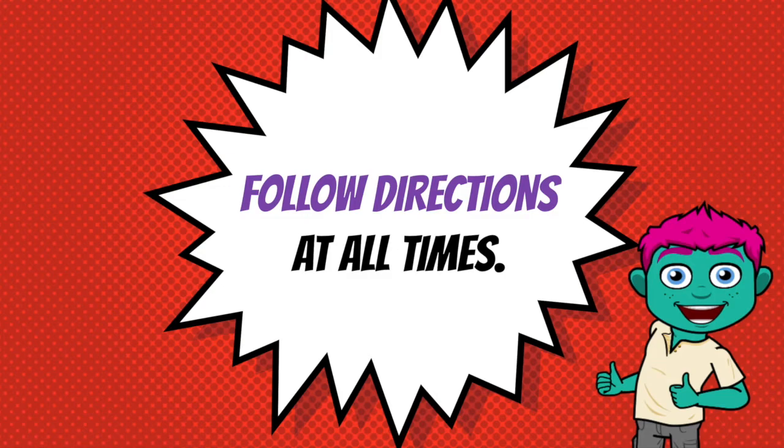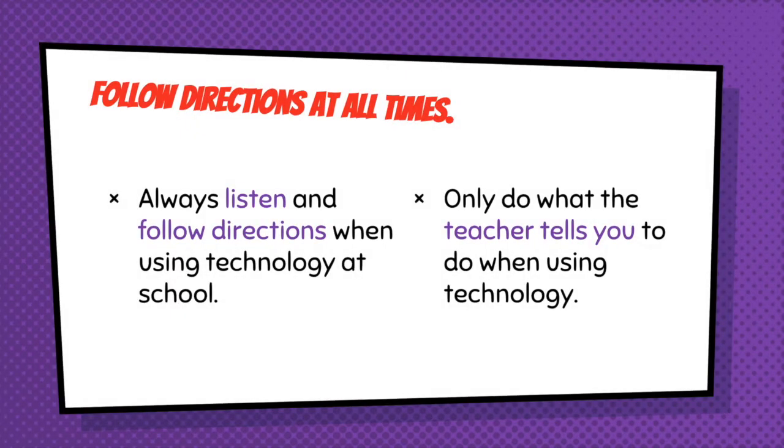Basically, Ted knows now all he has to do is follow directions at all times. He'll listen and follow directions when he uses his technology at school. He'll only do what our educators tell us to do when using technology. He's ready to use his iPad for school. Are you? We can't wait to get started.